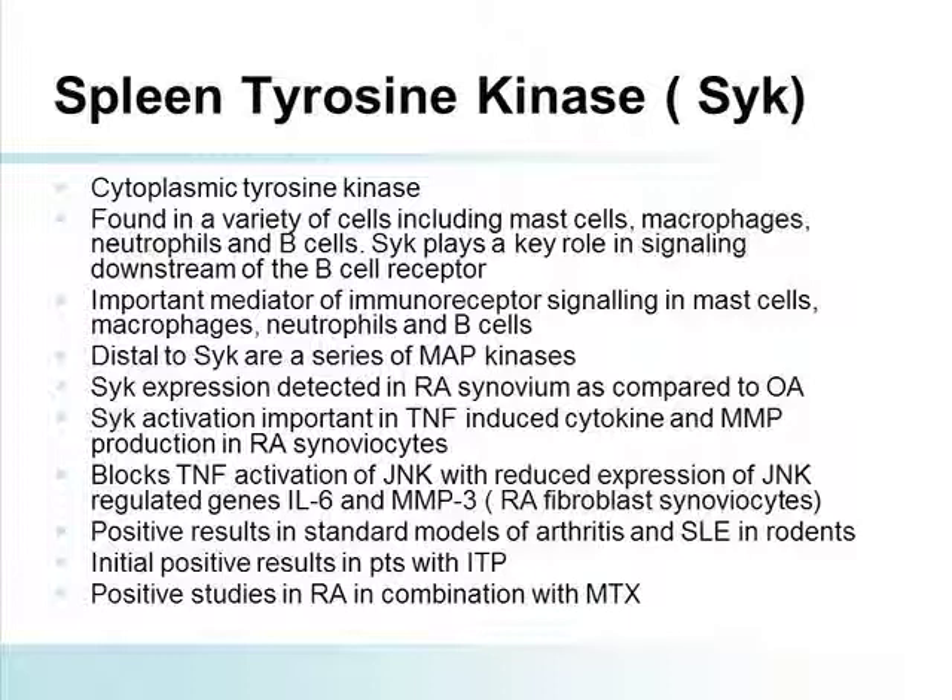I want to spend a couple of minutes talking about another pathway — spleen tyrosine kinase, or SYK. This is a very interesting molecule. It primarily affects B-cell activity, and in essence, rheumatoid may be the wrong disease for this — lupus to me is a very attractive construct for this molecule. Gary Feierstein has done pioneering work establishing that SYK expression is detected in rheumatoid synovium and that SYK blocks TNF activation of JNK and IL-6 and MMP3-related genes.